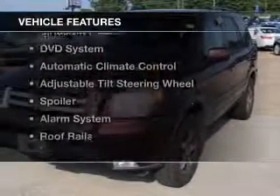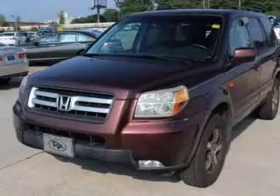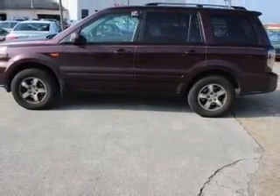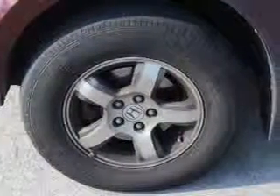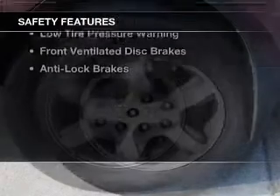The features include a power sunroof, heated seats, Sirius XM satellite radio, a DVD system, automatic climate control, an adjustable tilt steering wheel, a spoiler, an alarm system, and roof rails.